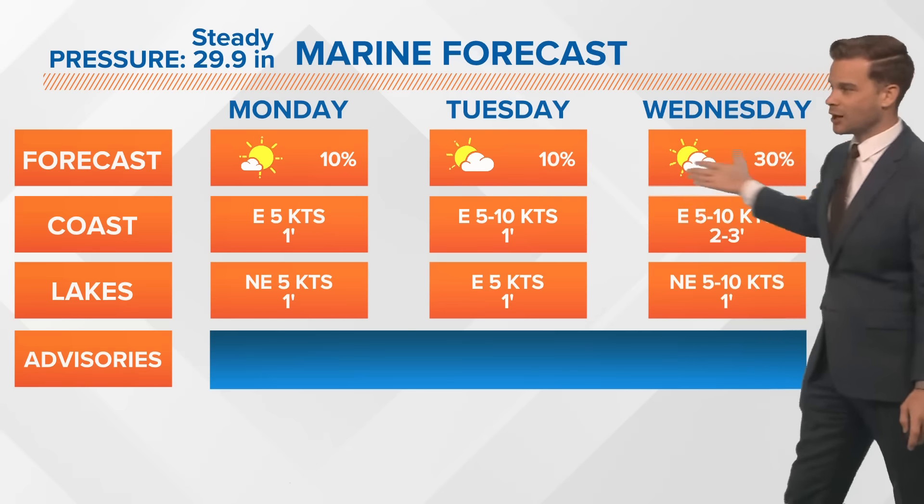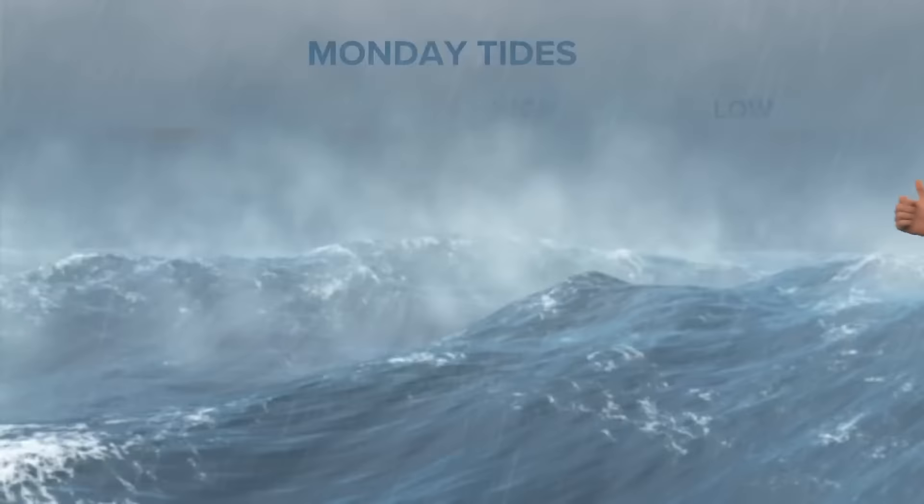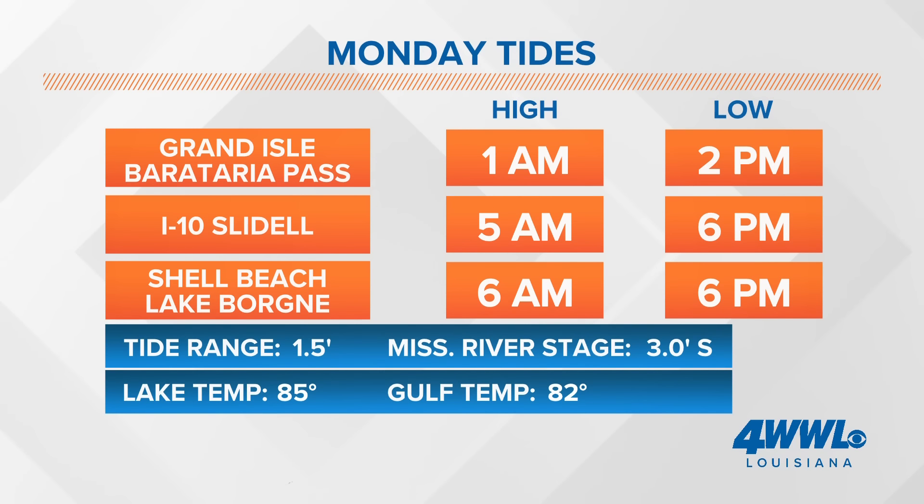The marine forecast is going to be calm to kick off the week. Gulf waters will get choppy by the end as the hurricane continues to develop. High tide is this morning and low tide is this afternoon.